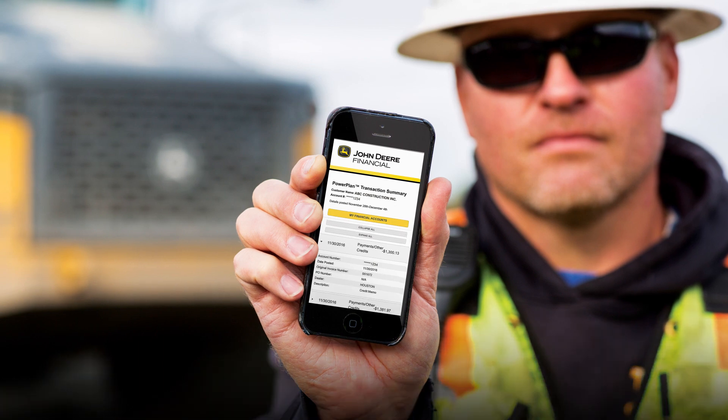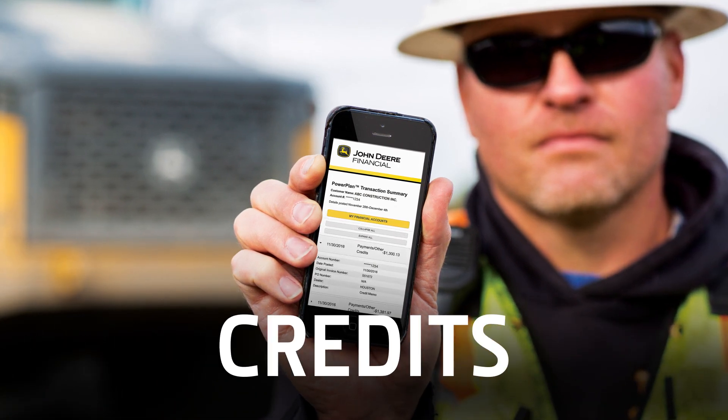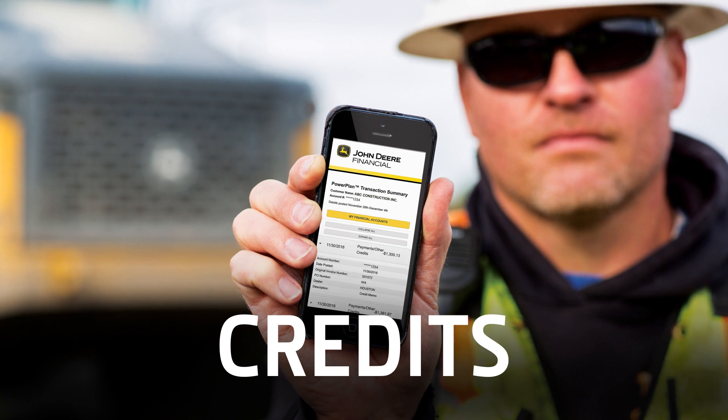Your alert puts a summary of your Power Plan purchases, payments, credits, and other activity from the previous week right at your fingertips, so it's effortless to keep track of spending, due dates, and other important information in between statements.